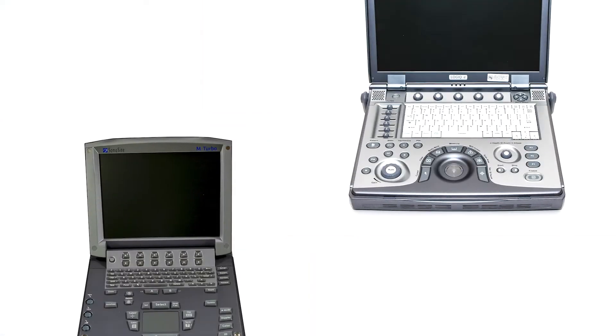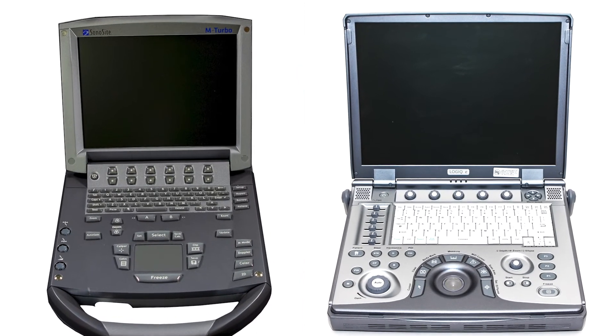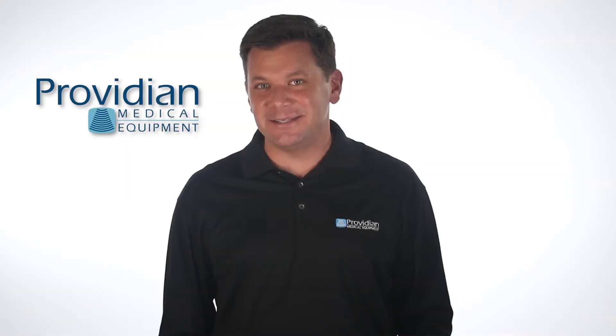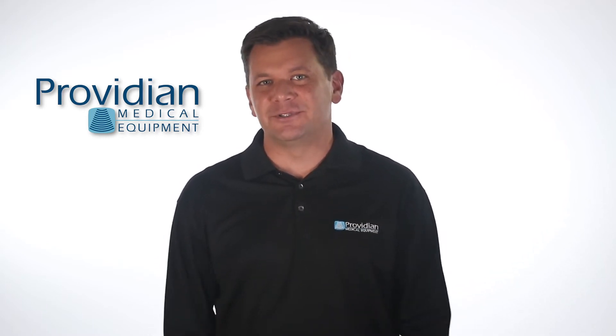These are two of the most popular machines of all time. They're priced well, they're versatile, and they're also known for very good image quality. And since the price of these two systems is pretty much the exact same, how do you decide which one's best for you?